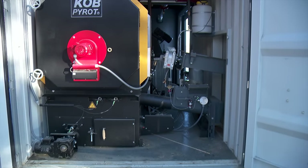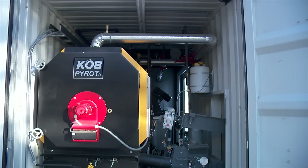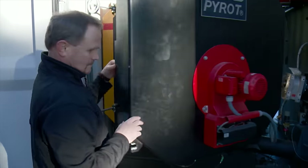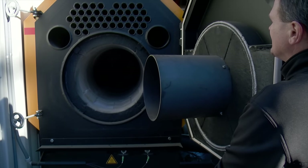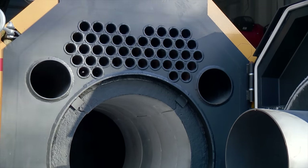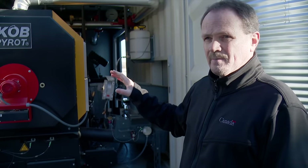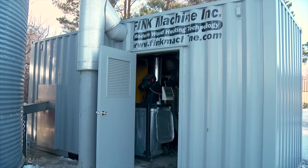The heart of this research project is a 300 kilowatt, 1 million BTU biomass furnace. This system was designed by Weissmann Group, a company out of Austria that has been using this type of technology to burn wood for heat for 30 years. They designed the actual unit itself, and then a company by the name of Fink Machine from Enderby, BC, actually put everything you see here inside the container.